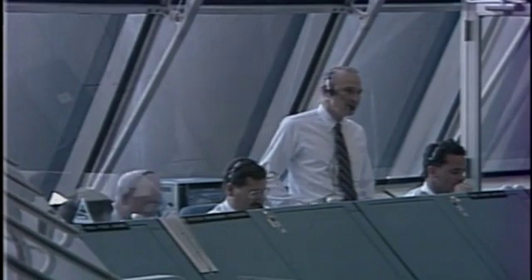Well, we've been here before. Maybe today we'll get to where we should be, which is on orbit. And TD, you have a go to proceed. I copy. Thank you, sir.